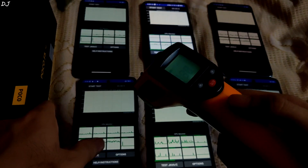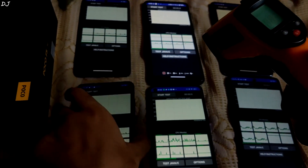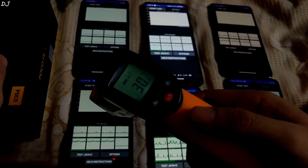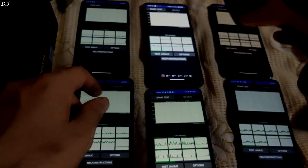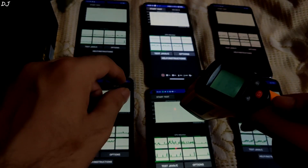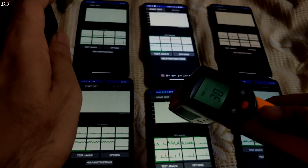Then in the bottom left corner we have POCO X3 Pro — Snapdragon 860 processor, idle temperature is around 30.3 degree Celsius. In the bottom middle we have Realme 9 5G SE. This phone comes with Snapdragon 778G processor, idle temperature is around 30.6 degree Celsius.